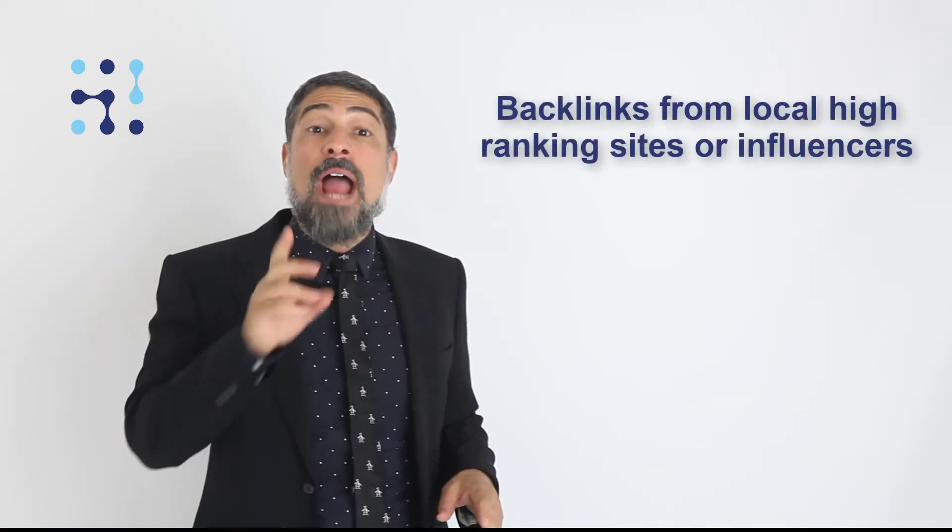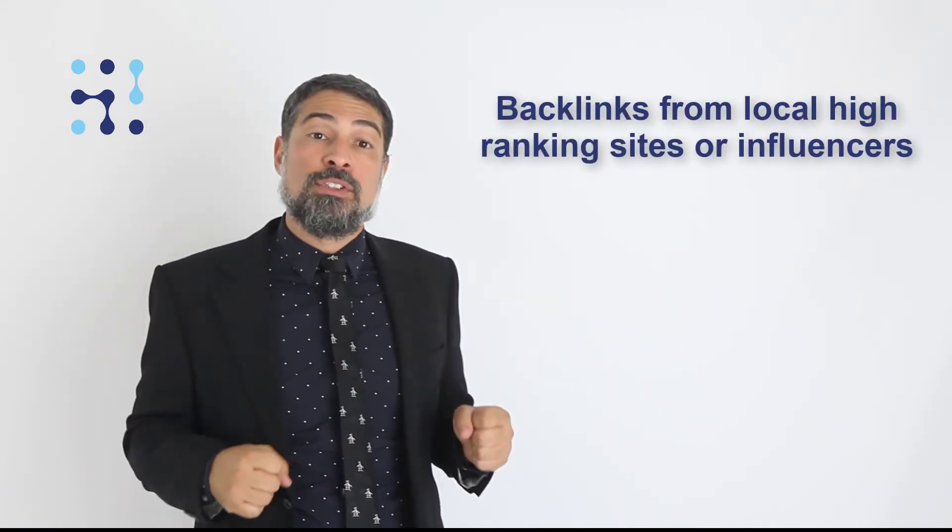Backlinks from local high-ranking sites or influencers are important. Find who is linking to your main competitors for local keywords and make sure you ask for the same backlinks. It may take some local PR or influencer marketing, but it's worth it in the long run.